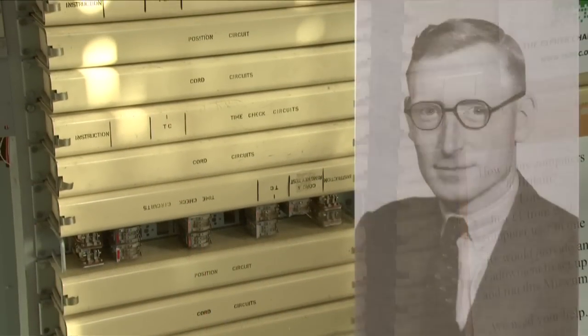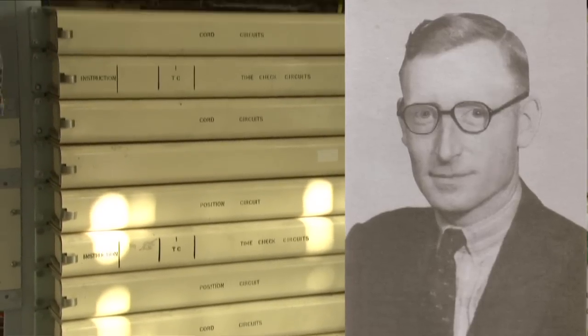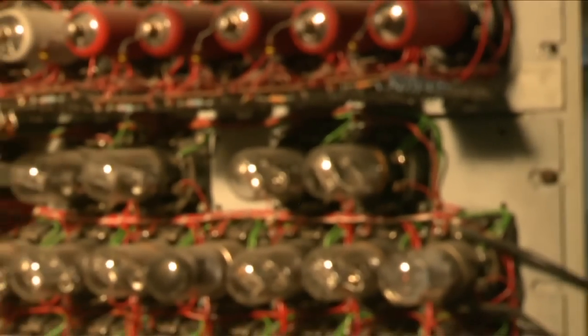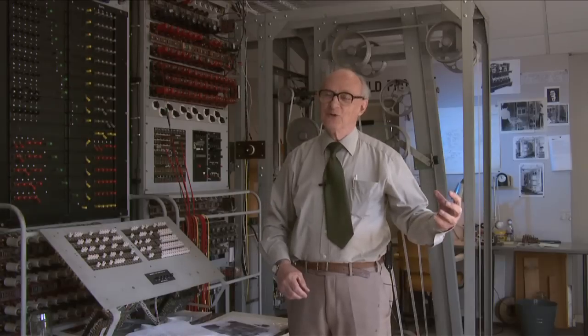I felt very confident that we would be able to rebuild it. Tommy Flowers was a post office engineer, so he used standard post office equipment. Colossus is built from standard telephone exchange equipment, and luckily for us, British Telecom was decommissioning old mechanical exchanges — lots of scrap around. So when they were decommissioning an exchange, I backed the lorry up at the back door, collected the scrap and recycled it.